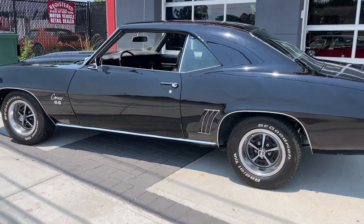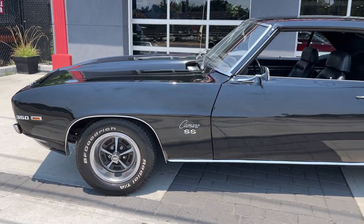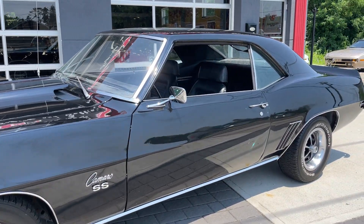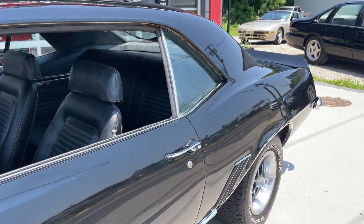Check us out at hollywoodmotorsusa.com. Again, it's a 69 Camaro, numbers matching, all SS badged up, beautiful black paint, bucket seats, center console. Just check us out at hollywoodmotorsusa.com.